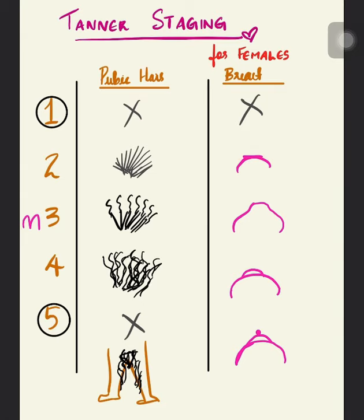In Stage three, there is one breast elevation and one areola elevation, but importantly there is no change in the contour of the breast. The papilla is present but not very prominent. Think of it like how we write the number three — two mounds — but it is not the secondary mound yet.